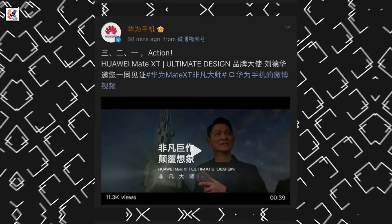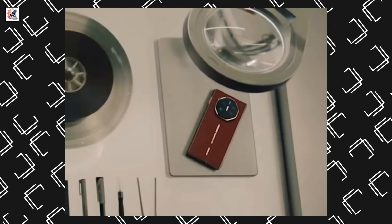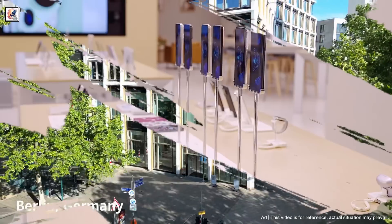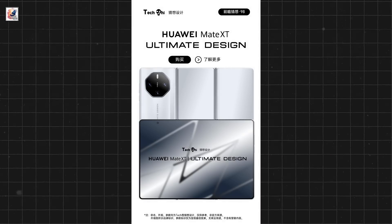The Mate XT features super long battery life with an 8700mAh large battery, 100W wired super-fast charging, and 50W wireless fast charging. Other features include IP-rated dust and water resistance, satellite calls, and two-way Beidou satellite messaging.